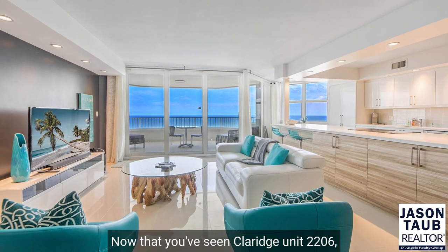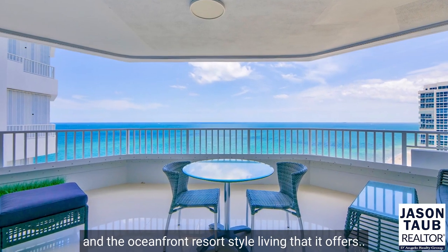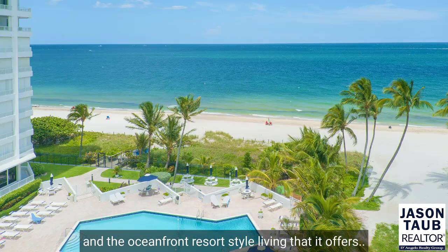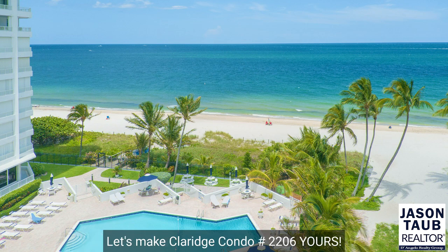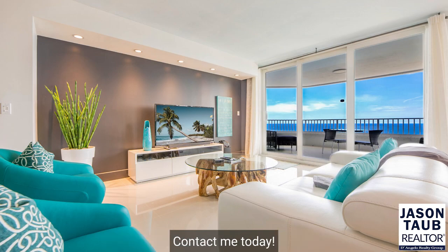Now that you've seen Claridge Unit 2206, the building amenities, the surrounding neighborhood, and the oceanfront resort-style living that it offers, let's make Claridge Condo 2206 yours. Contact me today.